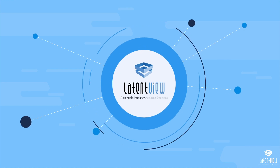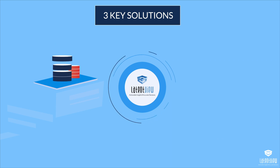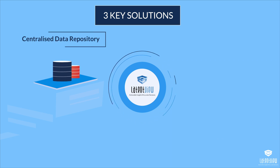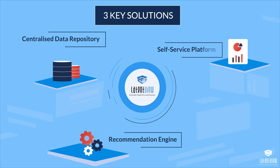LatentView Analytics developed three key solutions: a highly scalable and resilient centralized data repository, a recommendation engine that recommends the right products, and a bespoke self-service platform for automated reporting and collaboration.